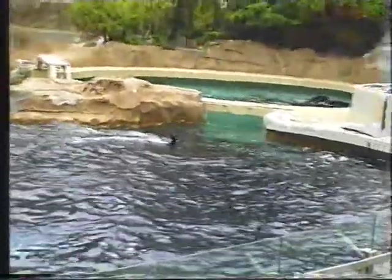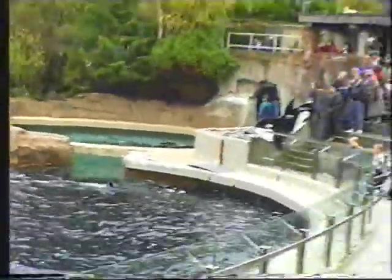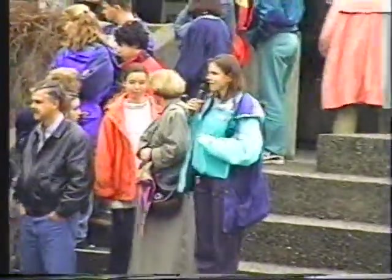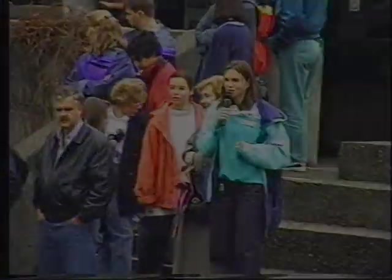It looks like that's all the food for now. The trainers are wrapping up the session and I'm sure they're extremely pleased — a very successful session. They got husbandry in there, a good body exam of each animal, and then lots and lots of energy there towards the end of the session.